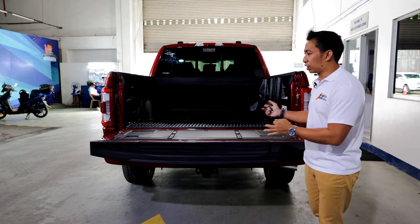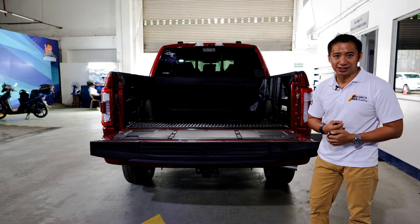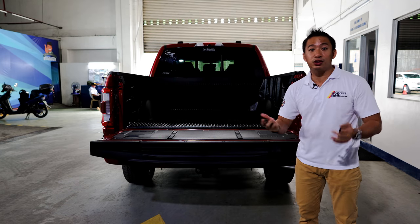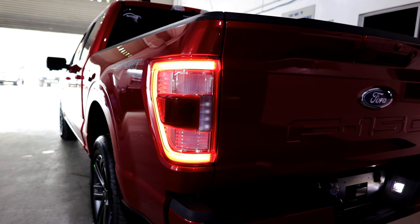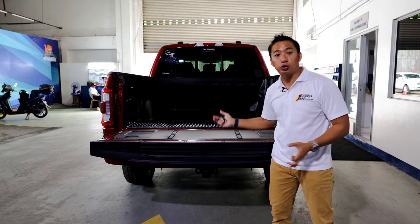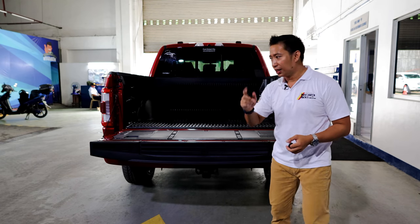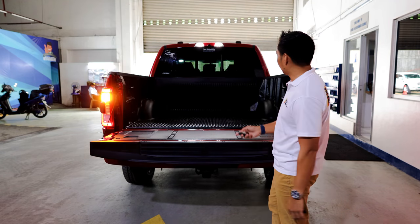In my truck reviews, whenever I get to the truck bed, it's usually a quick run-through of the payload and towing capacity. But for the F-150, this truck bed is so well-equipped with so many features. The F-150 comes with LED taillights, and these taillights also house the radars for your blind spot warning — just in case you are towing something like a trailer or a boat, you'll still have access to your blind spot system. The F-150 is also equipped with auxiliary lights on the truck bed and on the liftgate itself.